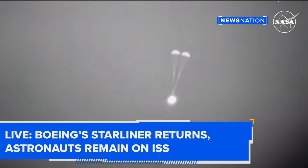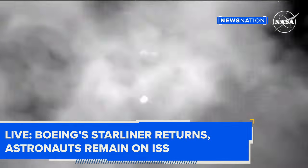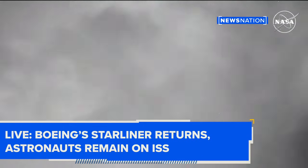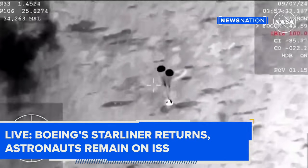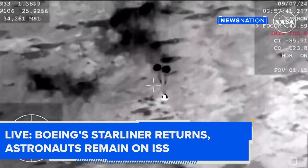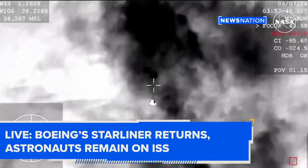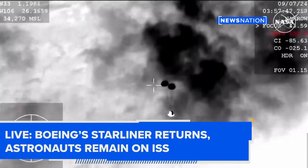The next thing we're going to see here is the three main parachutes come out, and everything will happen pretty quickly from that point on. After those mains are out, we'll see the bottom heat shield that has been protecting Starliner through its journey through the atmosphere come off. That makes way for the landing airbags to deploy.